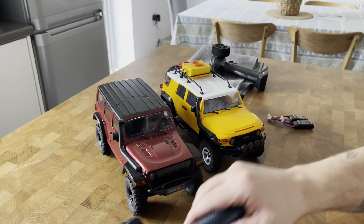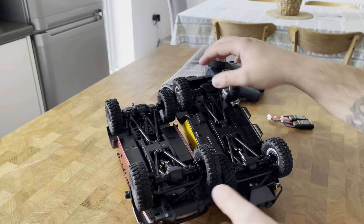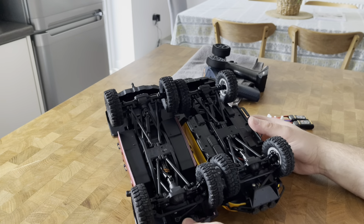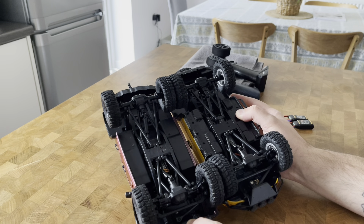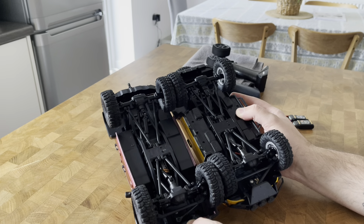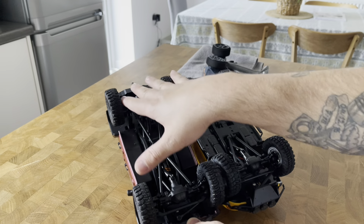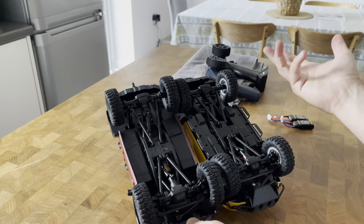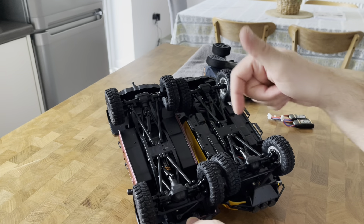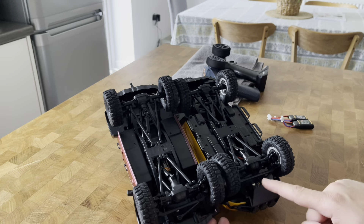In terms of the underpinnings, both have spring-loaded springs — no oil shocks. They seem to share the same chassis, however the EZRC seems to have an ever so slightly longer wheelbase. The chassis on the FJ Cruiser is metal; the chassis on the EZRC is made of plastic. The pumpkins are the same, so I'm assuming the internal gears are all plastic on both models. They both use the 050 motor and the steering servo is body mounted.